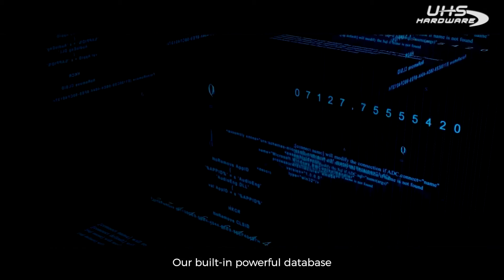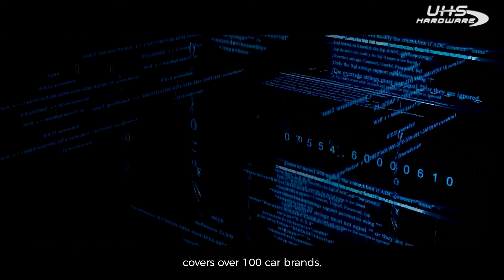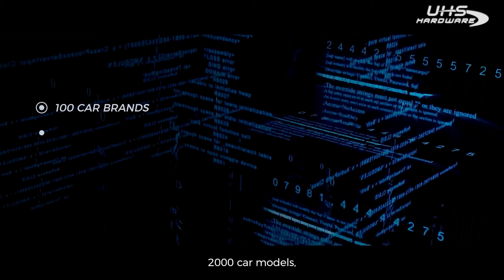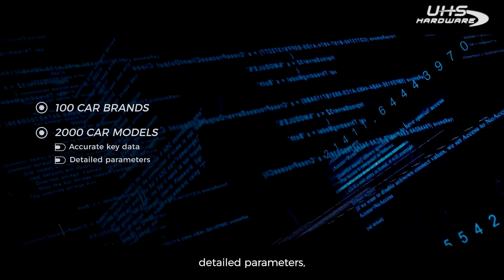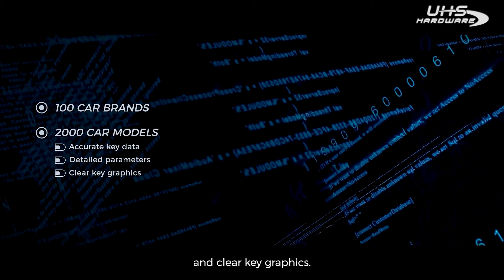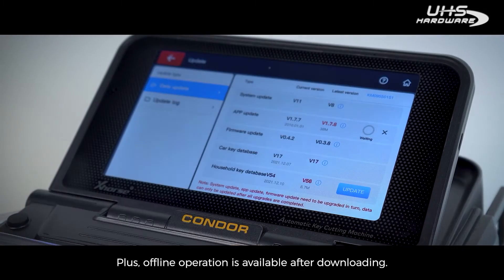Our built-in powerful database covers over 100 car brands, 2,000 car models, accurate key data, detailed parameters, and clear key graphics. Plus, offline operation is available after downloading.